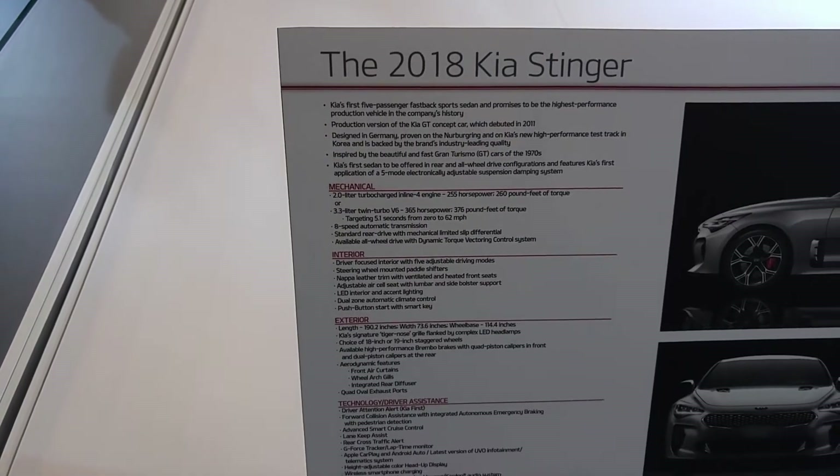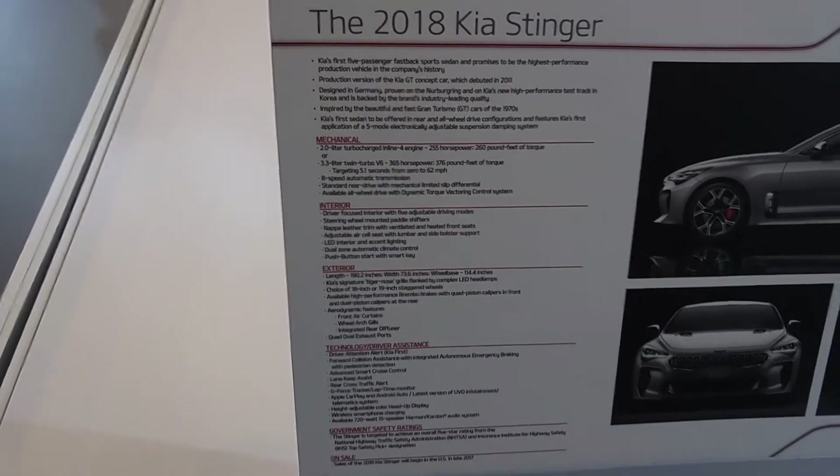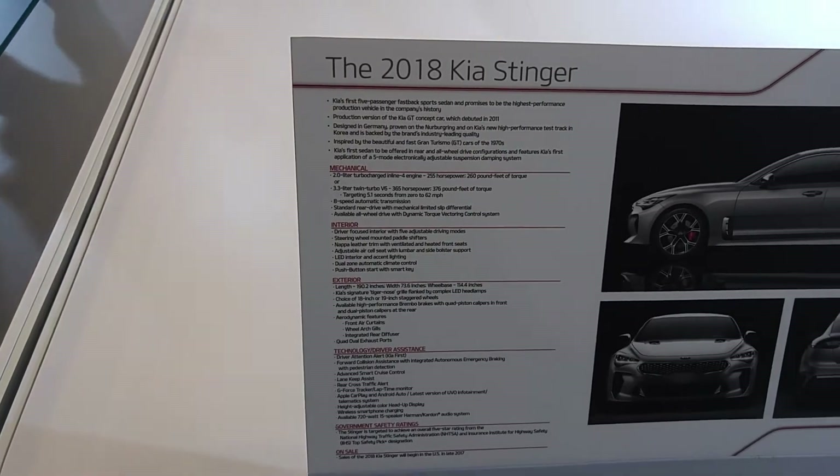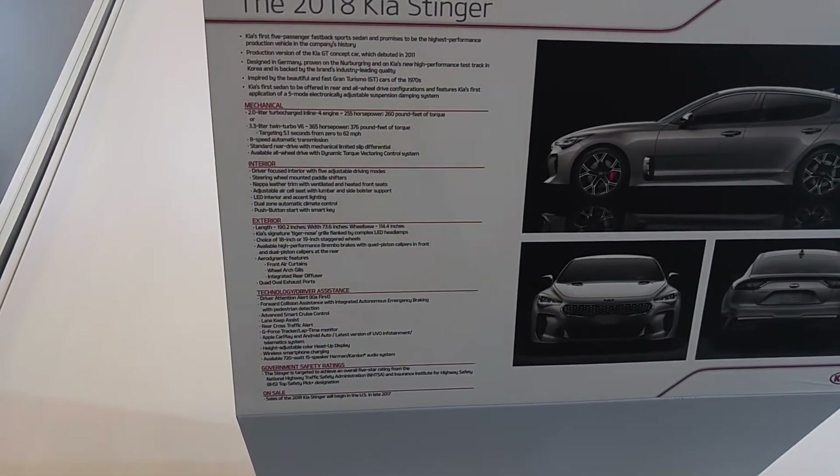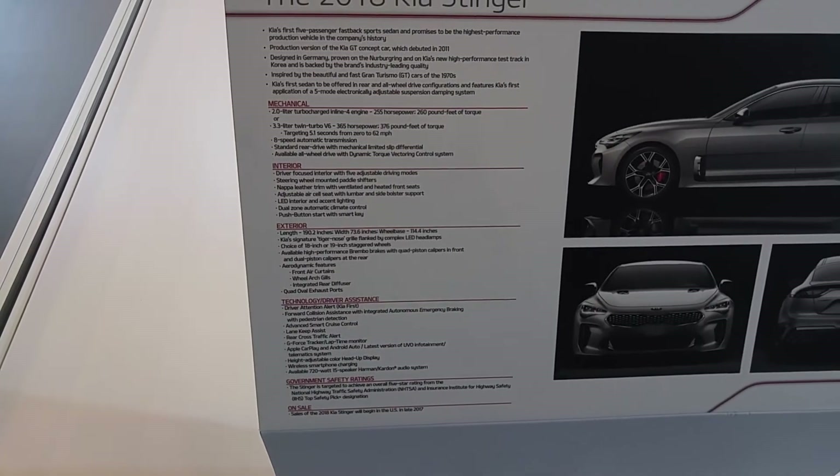With that wristband, be sure to head over and check the box to enter for the Civic giveaway. With the wristband, you'll do two activities here at Honda. We have the HRV video game here at the very front corner of the display.